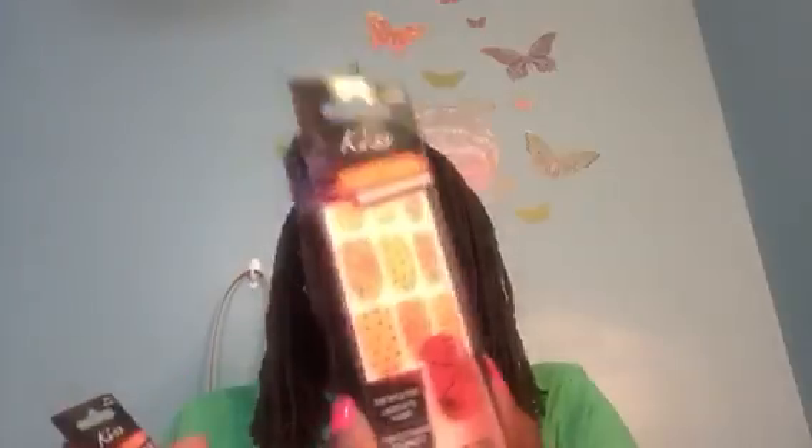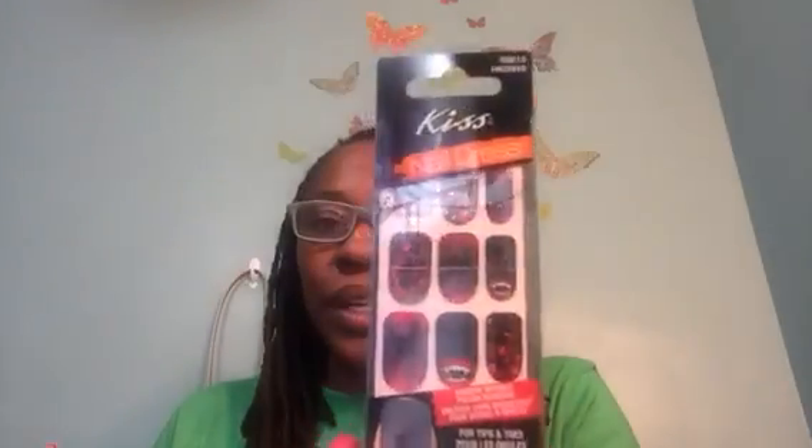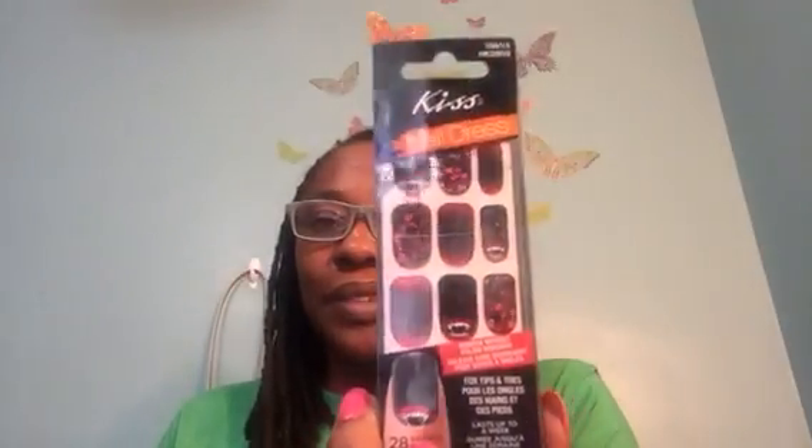They also have Halloween ones. This one says Limited Edition — Kiss Nail Dress Limited Edition. Look at the spider webs and the spiders; they're orange and black. Then look at these — this one doesn't say Limited Edition, but look at those vampire teeth in the blood. Nice.